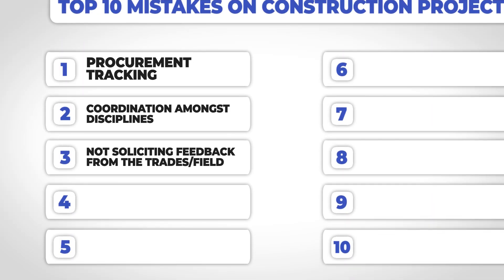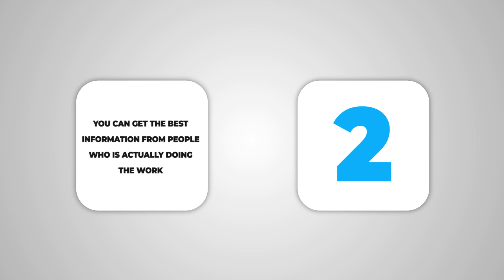Mistake number three: not taking the field's opinion into consideration. The people closest to the issues at hand have, in theory, the best opinion on what the problems are and should be able to provide the best solutions. They have great insight on how things should get installed, how to order material, how you want it delivered, and even the sequence in the schedule. You get the best information from people actually doing the work, and you also get their buy-in — making for a more collaborative environment.